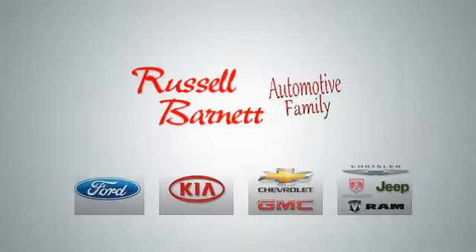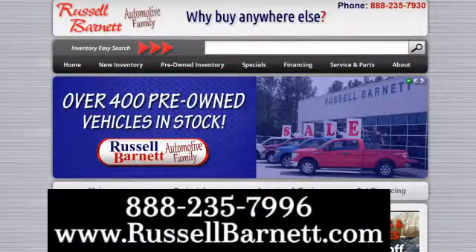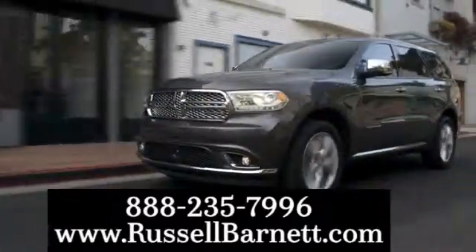Thank you for choosing the Russell Barnett Automotive family with five convenient locations. Visit us anytime online or call us at 888-235-7996.